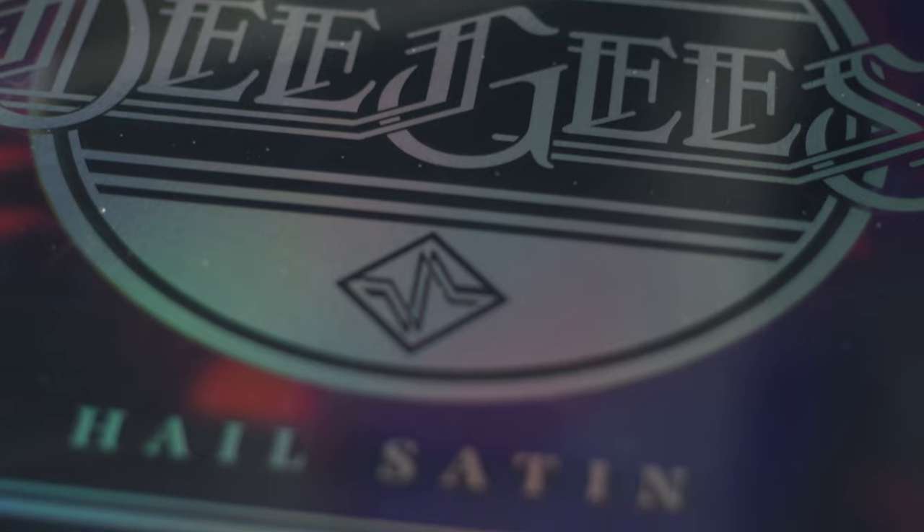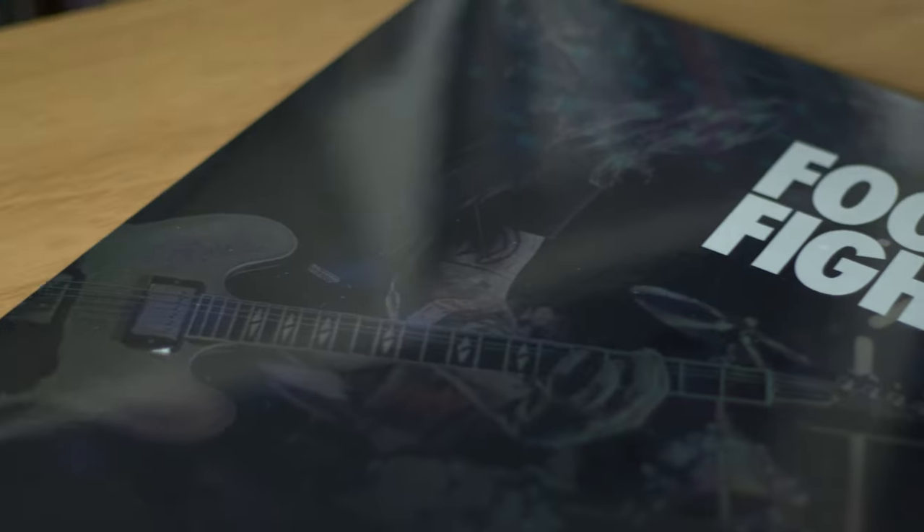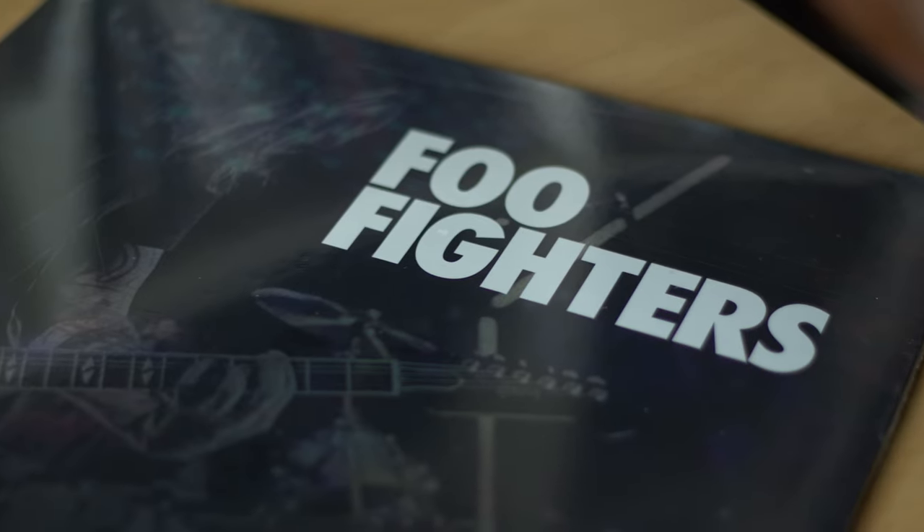Last but not least for vinyl, we went to another record shop called Major Babies, and this might be the pickup of the vinyl haul. For 29 euros — came out Record Store Day, I think three years ago — this is the Foo Fighters doing the Bee Gees songs, 'Hail Satan.' It was fantastic and I missed out when it originally came out. I got it for 29 euros and it's absolutely one of the highlights of the vinyl pickups on this holiday.